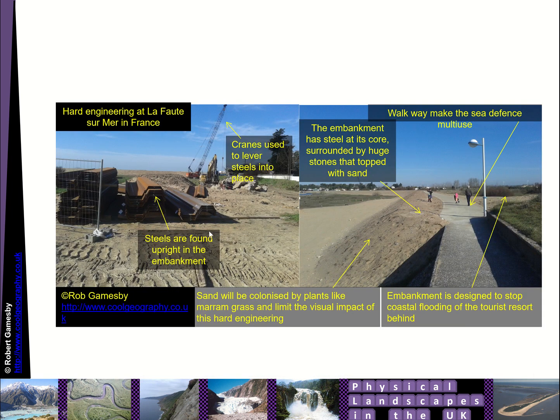Here are some sea defences in La Forêt-sur-Mer in France. You can see this big embankment with walkways on the top and sediment on top, but it's actually hiding a huge amount of hard engineering underneath. They used cranes to lever big steel plates into place that were concreted into the ground, then covered with sediment and planting to keep the sea out from the settlement.